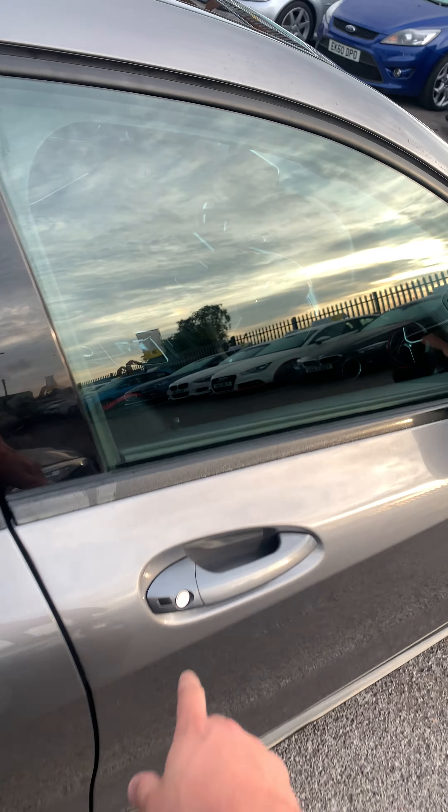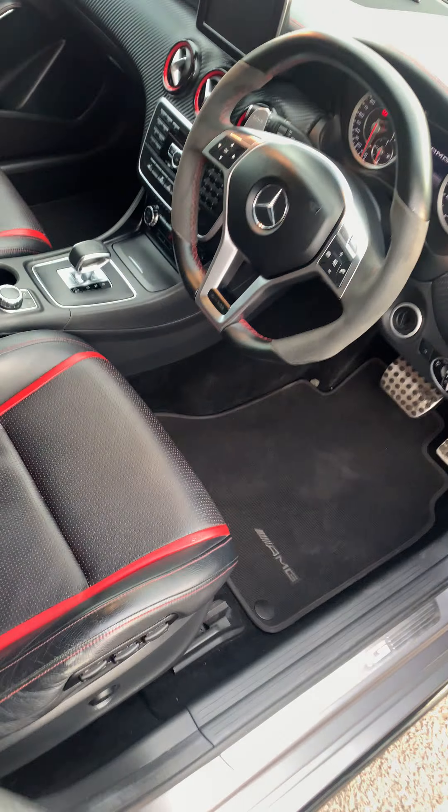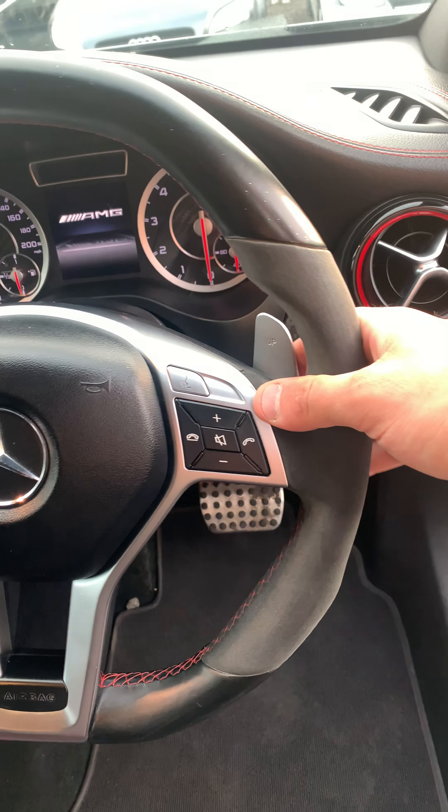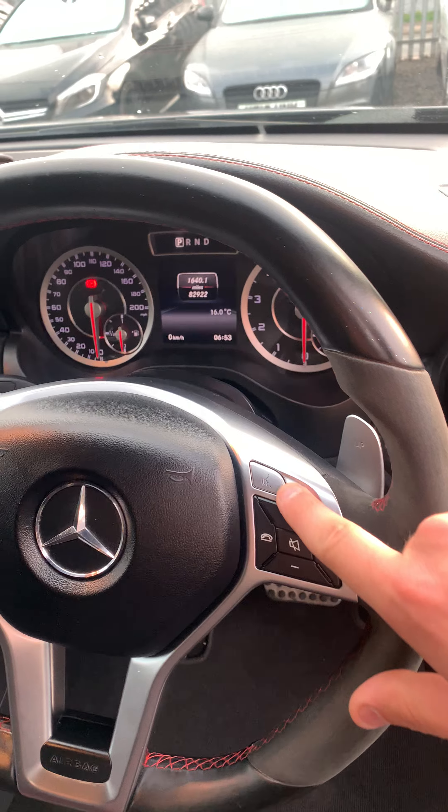As we come to the front, got this lovely flat bottom steering wheel, great gear shift paddles, steering wheel controls and voice controls.